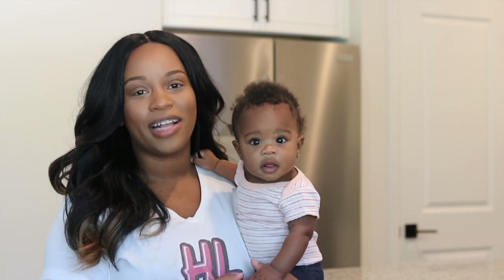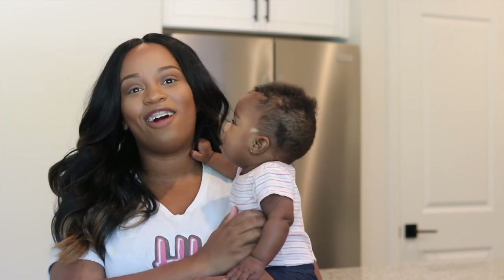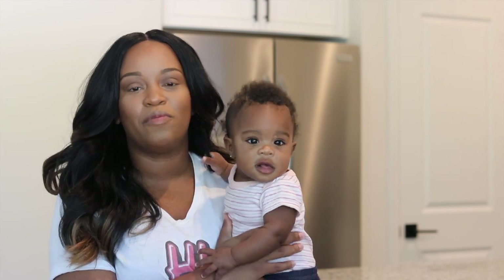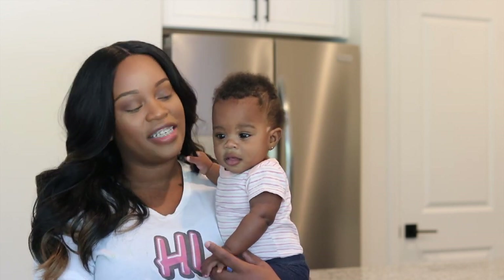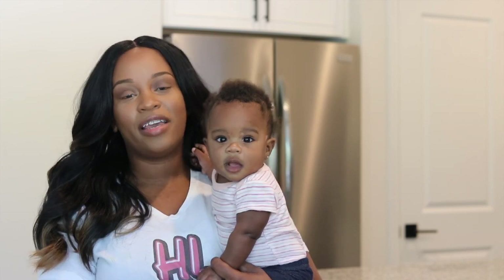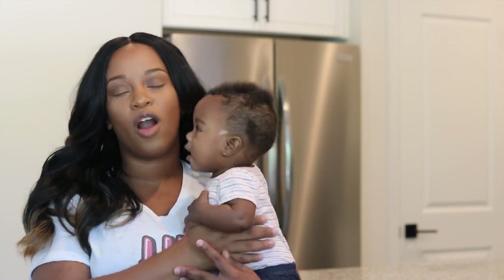Hey guys, it's Lon, welcome back to our channel. Today little mama is going to be trying out some big girl foods. If you guys follow our vlogs, we've been going back and forth between baby-led weaning and purees, just trying to see what's best for Anaya. We've already been getting her used to lots of different textures and flavors, so today is just a continuation of what we've already been doing behind the scenes.